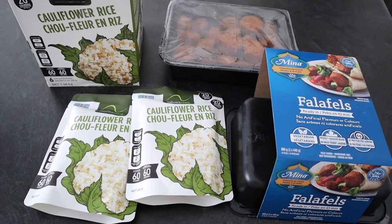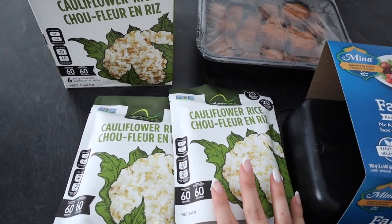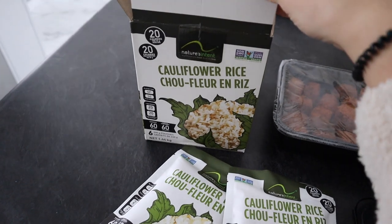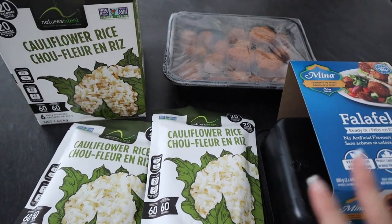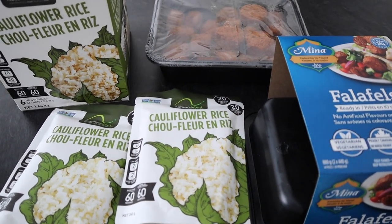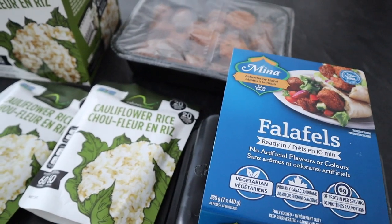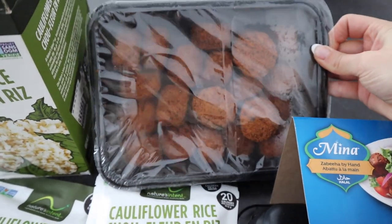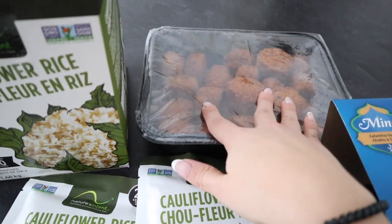For my bowl today the first thing I need is some cauliflower rice. Of course you can use any sort of rice or even quinoa — totally up to you — but recently I've been loving the cauliflower rice. I picked these up from Costco; it comes in a box with six packets. I'm making two today because I want leftovers and I'm making dinner for my fiancé and me. The falafels I've been loving are also from Costco. They're great in bowls and salads and are a switch-up from chicken or meat. They're made with chickpeas and will be the source of protein.